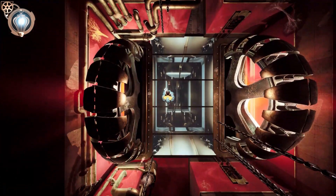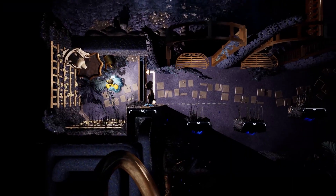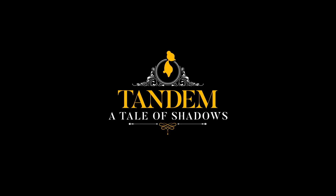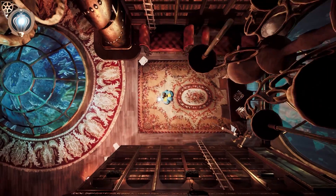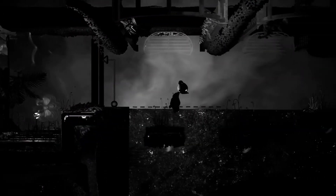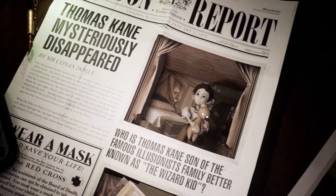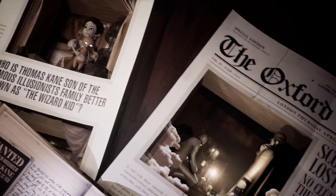Known for their immersive digital experiences, Monochrome Paris is now working on a unique puzzle platformer called Tandem, A Tale of Shadows, set in late 19th century London. With their faithful teddy bear Fenton, explore the Kane family mansion searching for clues about Thomas' mysterious disappearance. Wishlist Tandem now on Steam.